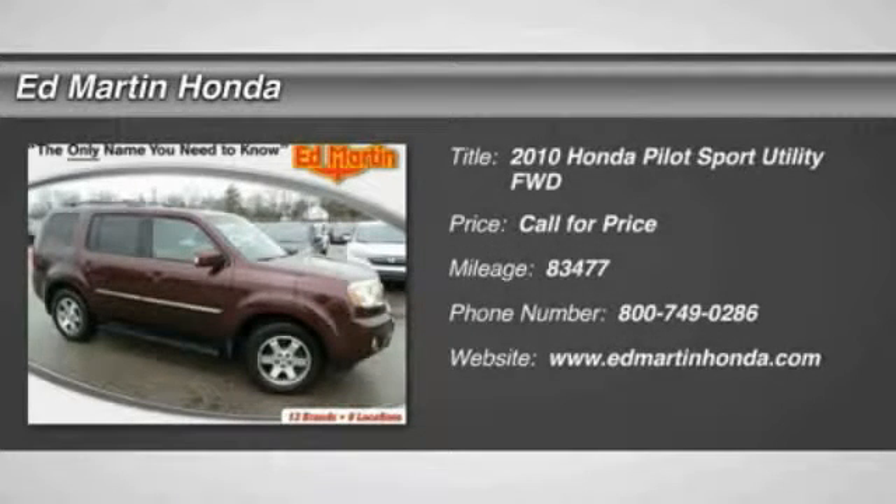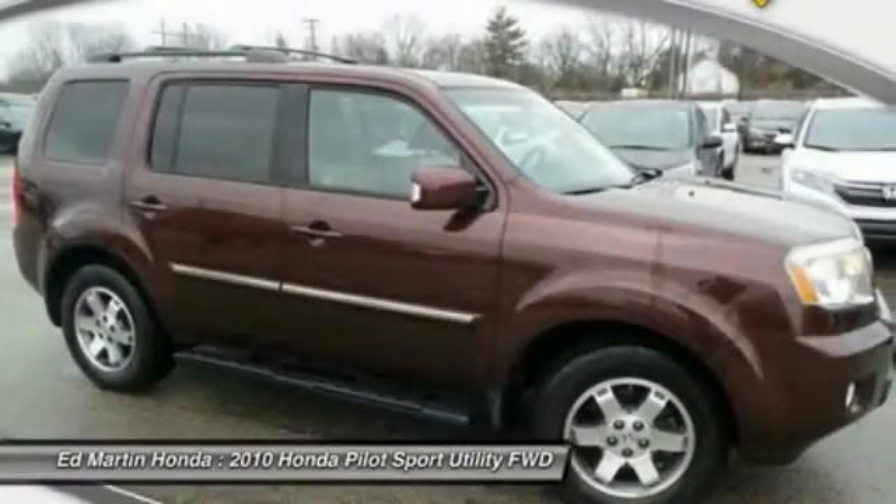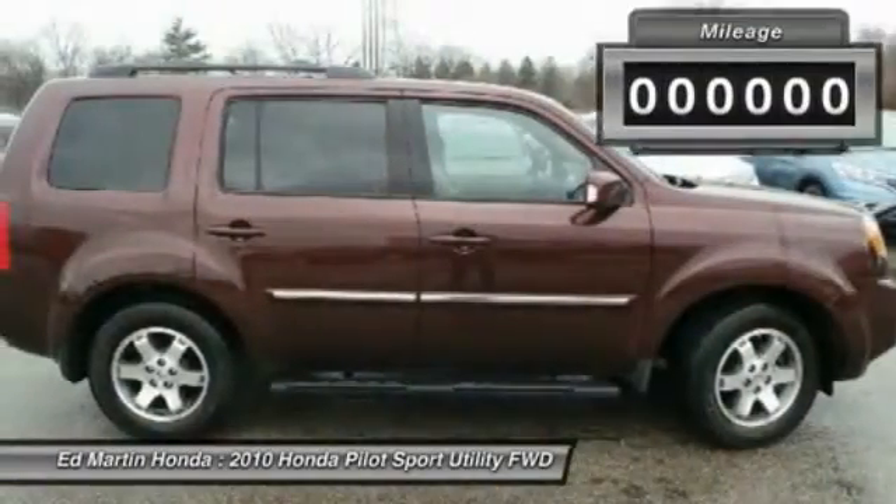The 2010 Pilot. Optimal utility. Indulgent interior. Powerful performer. You'll be ready for almost anything in the Honda Pilot.